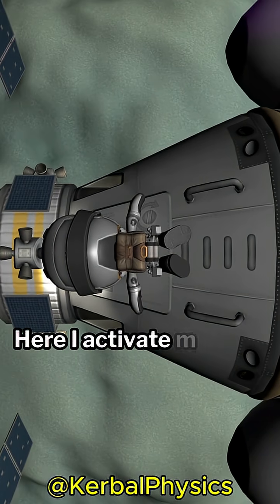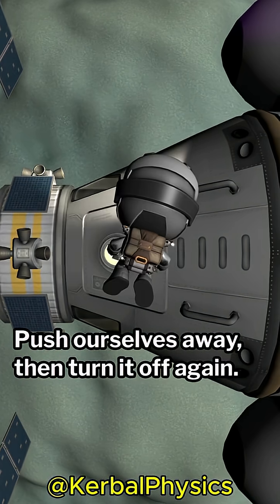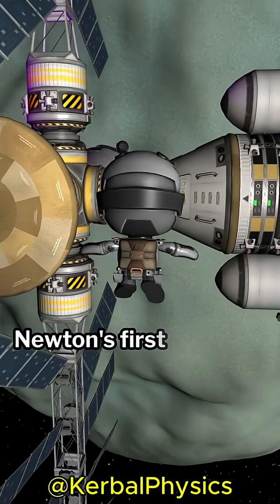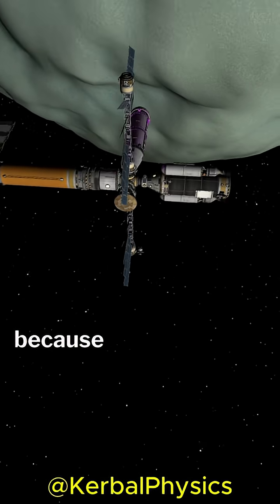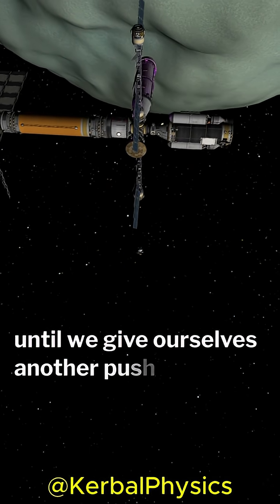Here, I activate my jet pack, push ourselves away, then turn it off again. Now, I'll float away at a constant speed. Newton's first law is at play here too, because we'll keep moving away at a constant speed until we give ourselves another push with the jet pack.